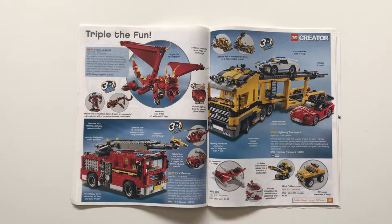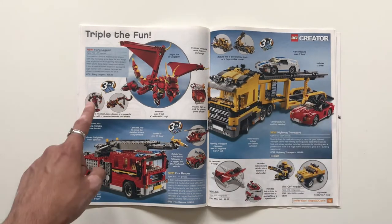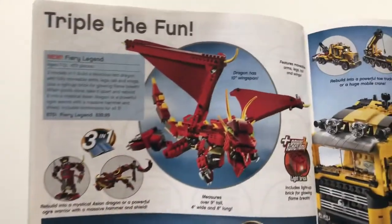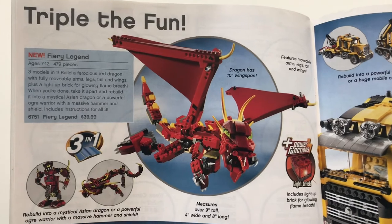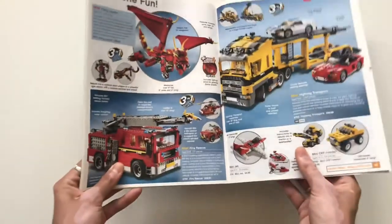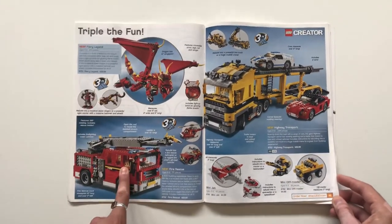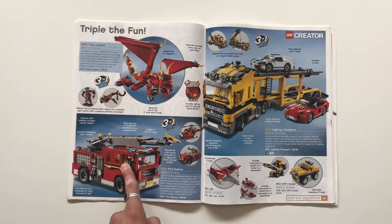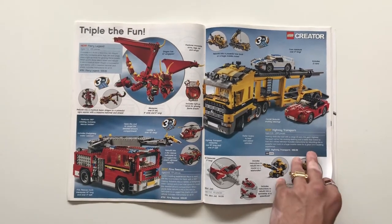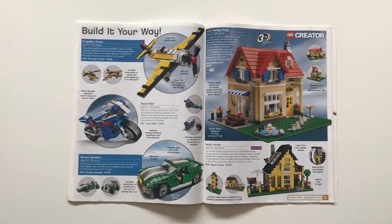Creator — an interesting year. I appreciate the Highway Transport: you get three vehicles in one set, which is obviously a three-in-one like many Creator sets. Fiery Legend is a very cool-looking dragon — I didn't realize Creator ever made a dragon with fabric wings like that. It's a nice looking set for $40. Then the Fire Rescue is a nice-looking fire truck, not really to scale with minifigures but good-looking in its own right — again a three-in-one with a helicopter and a fire chief's off-road vehicle.